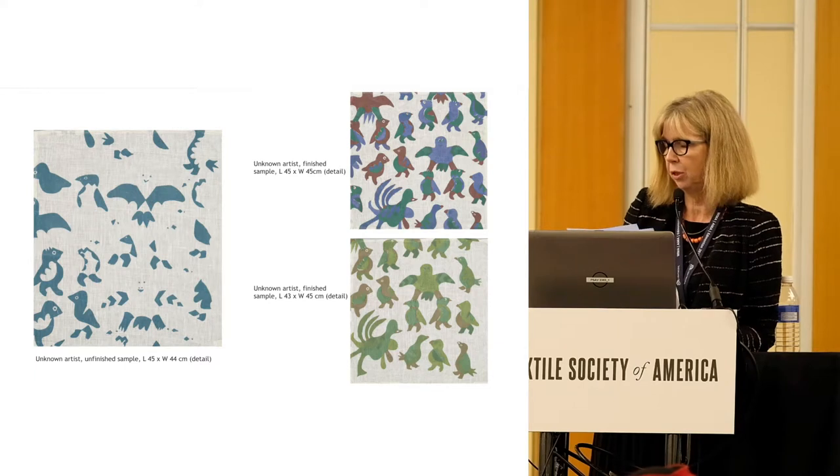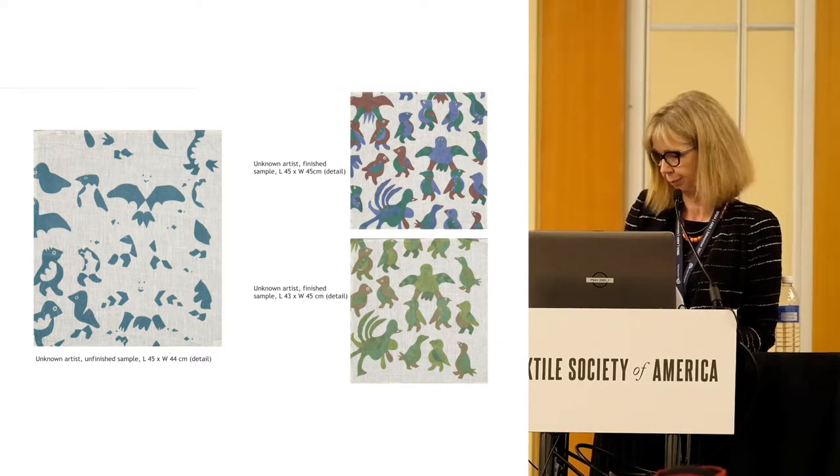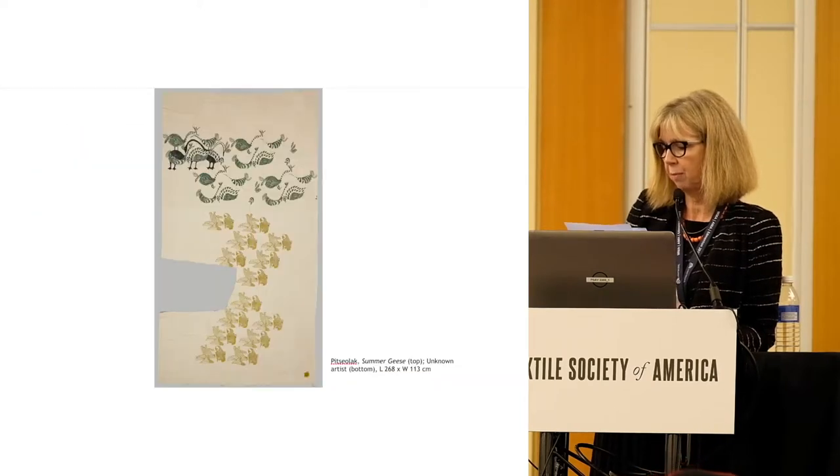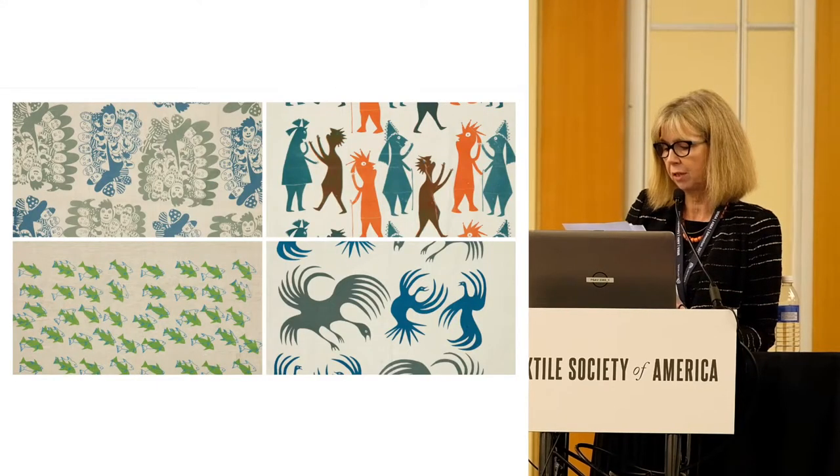These artists were for the most part well-known established print artists. According to the Canadian Industrial Designs database, there were 51 designs registered by the co-op between 1965 and 1969; 28 of those are represented in the collection. As we have identified 95 individual designs, that would suggest that a large portion of the collection consists of experimental designs that may never have been put into production.